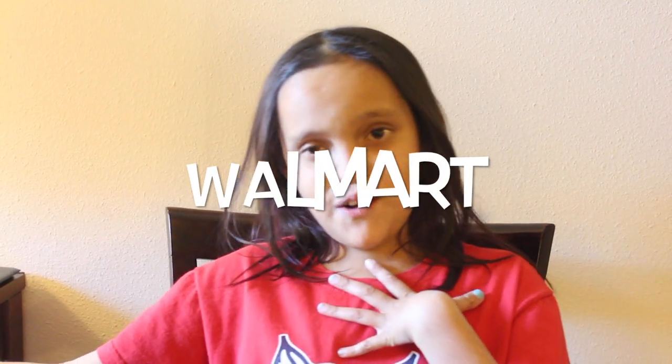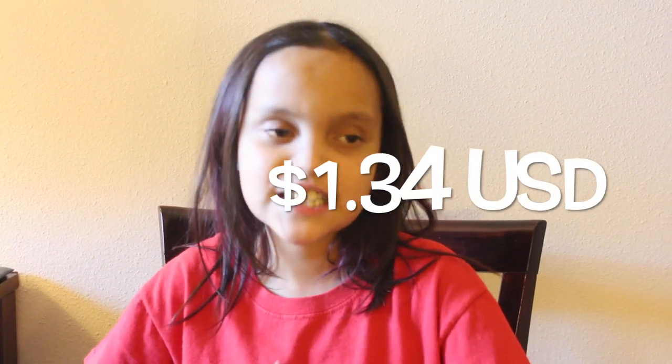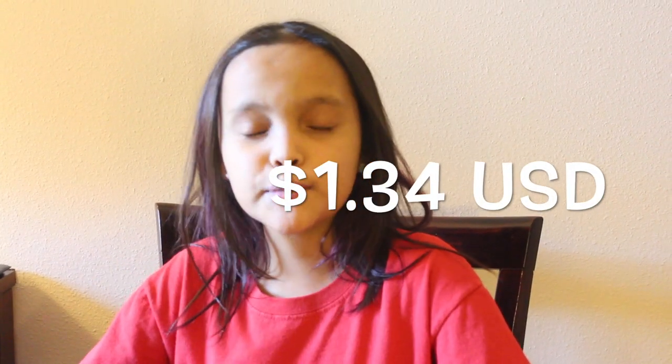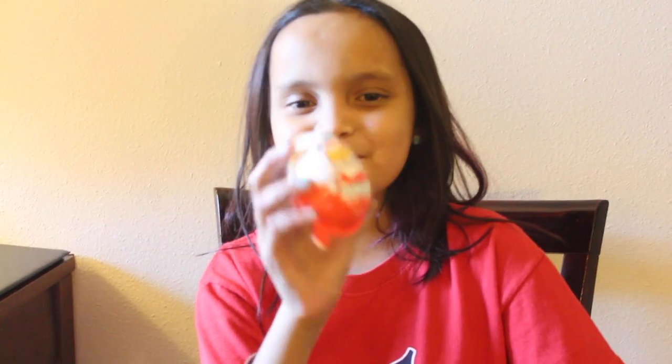Hey everybody, I'm Melania. I just want to share with you guys a great deal on Kinder eggs. I got these from Walmart — the price was $1.34 and they're really cheap. Like other places that me and my mom and dad went to, they were like really expensive, like $3 or something. So yeah, we found these really cheap.